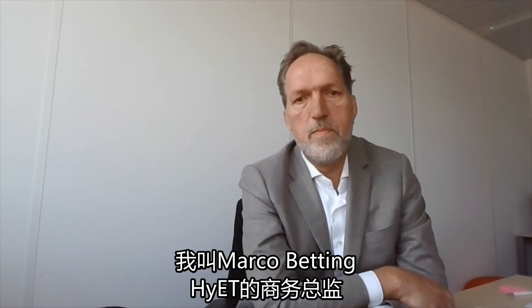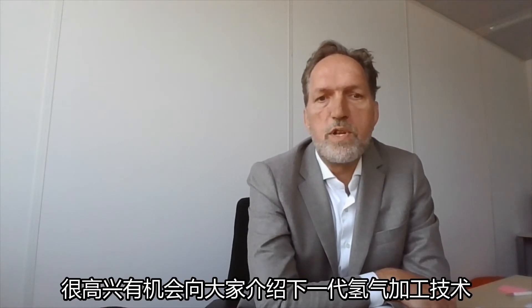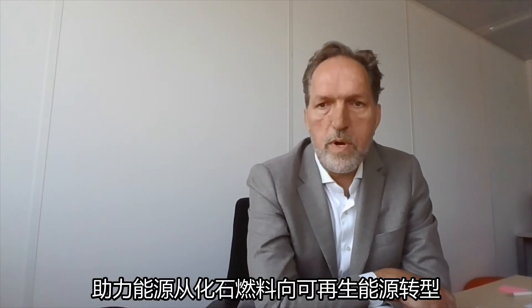Good day, ladies and gentlemen. My name is Marco Betting. I'm the commercial director of Hyatt Hydrogen. It's my pleasure to present to you the next generation hydrogen processing technologies that will help in the transition from fossil to renewable energy.